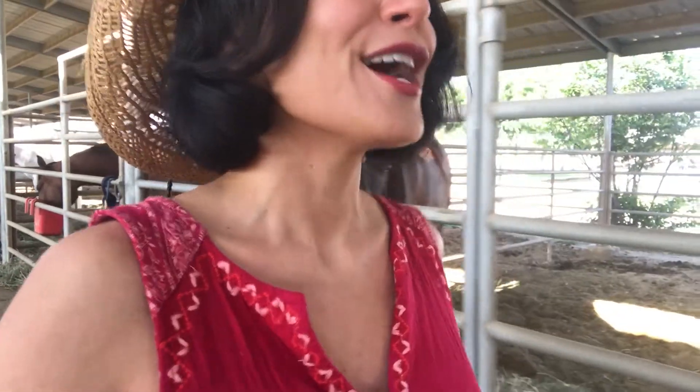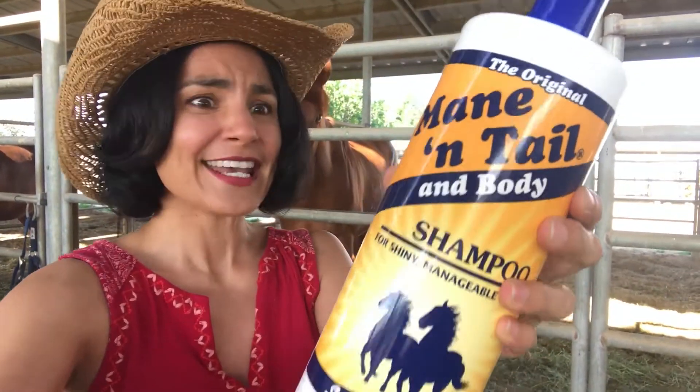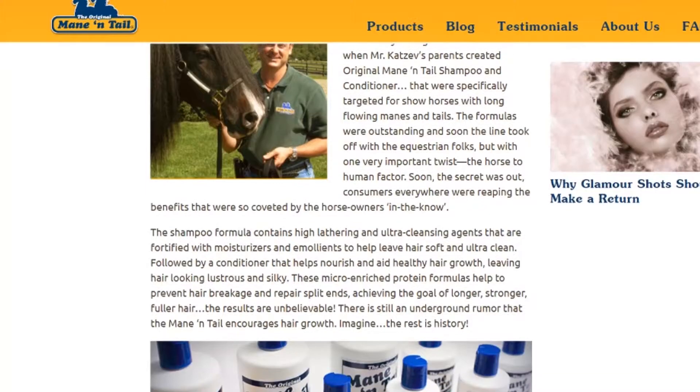I was trying to figure out what I could talk about that relates cosmetics to the rodeo, and then I thought about this Mane and Tail shampoo. It's a horse shampoo used on humans. Now this product makes some pretty bold claims — it says that it makes hair longer, stronger, fuller, and thicker. Some fans say that it increases the diameter of the hair shaft making hair look voluminous, and that it even mends split ends. They even share an underground rumor that it encourages hair growth. In a shampoo? Really? Let's check out those claims and see if they're a yay or a nay nay nay.